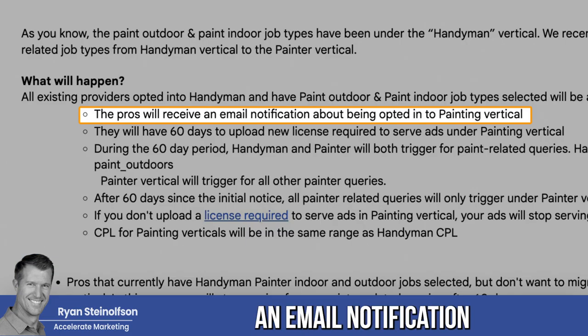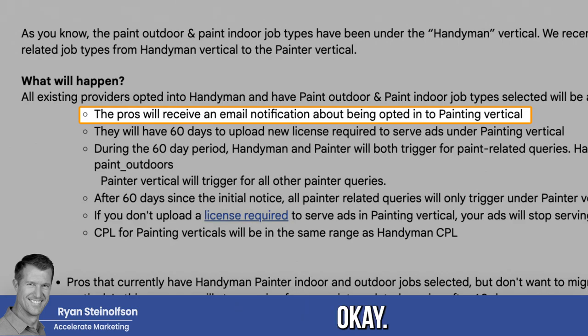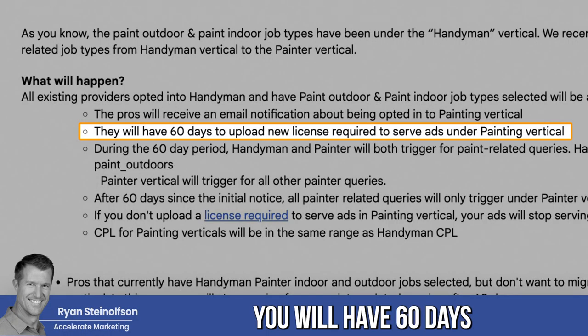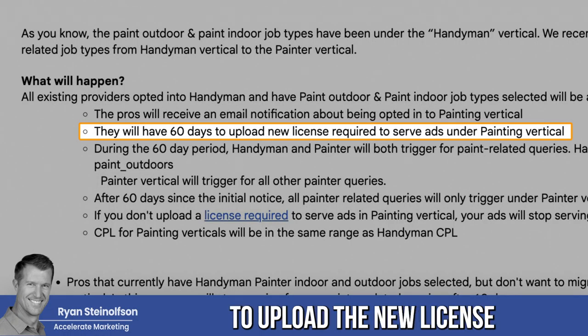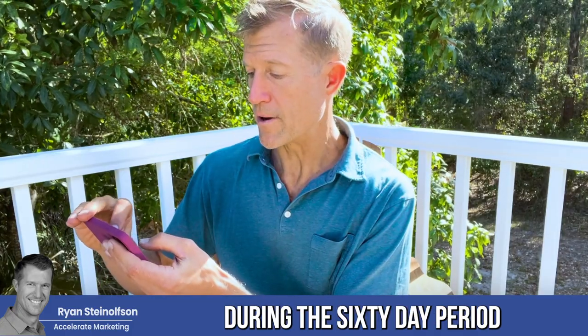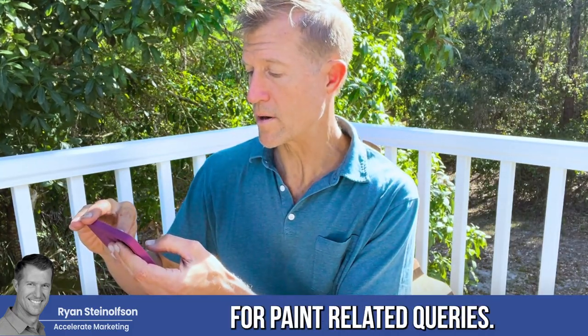Pros will receive an email notification about being opted into the painting vertical. You will have 60 days to upload the new license required to serve ads under the painting vertical. During the 60-day period, handyman and painters will both trigger for paint-related queries.